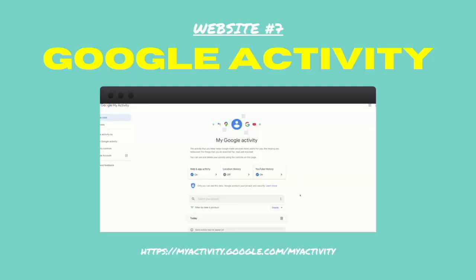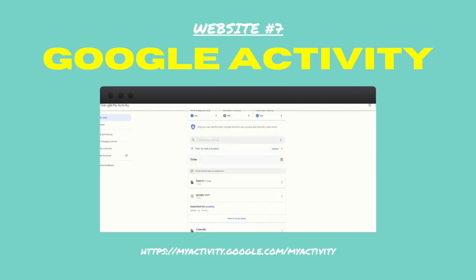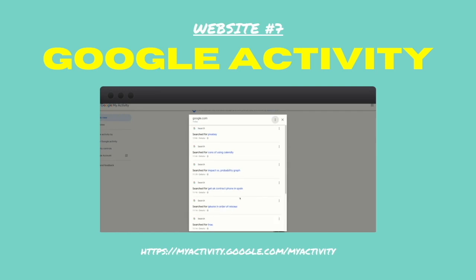Number seven: Google Activity. This is where you can see a history of all of your Google searches. Scary stuff.